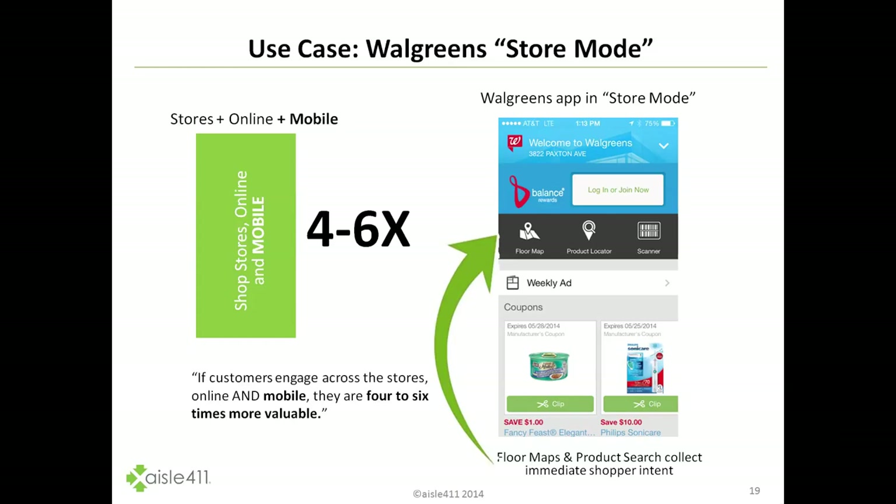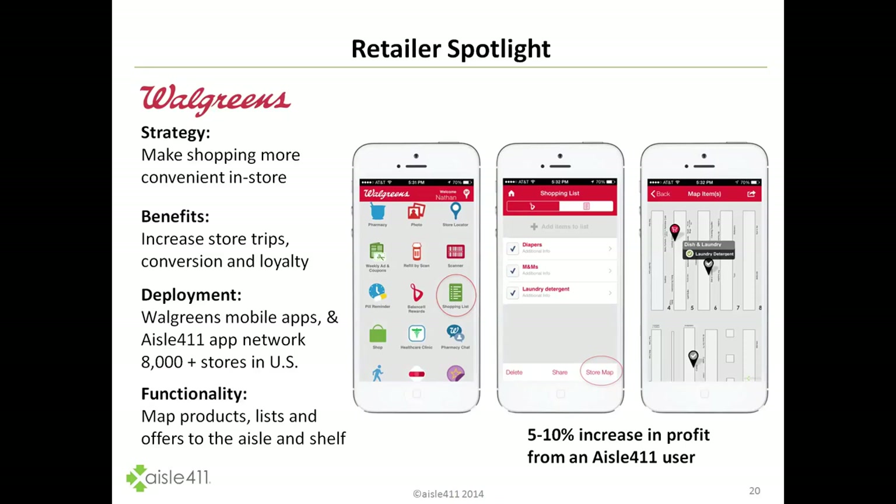As you see on the right-hand side of the screen, this is what you'll see when you walk into a Walgreens store. The floor mapping, product location, and scanner are front and center — very scientific by design. At the top of the screen you have your loyalty program, which helps understand your previous purchase history and intent. The floor map, product locator, and scanner helps understand your immediate purchase intent.